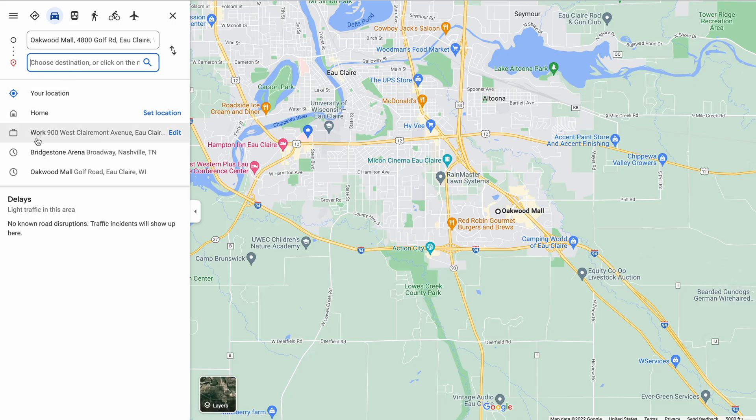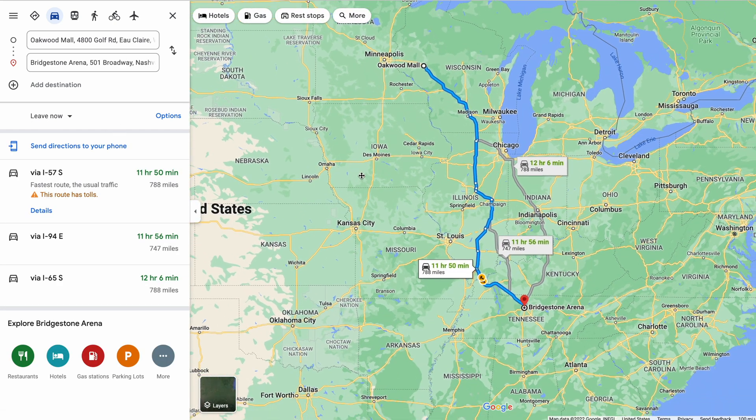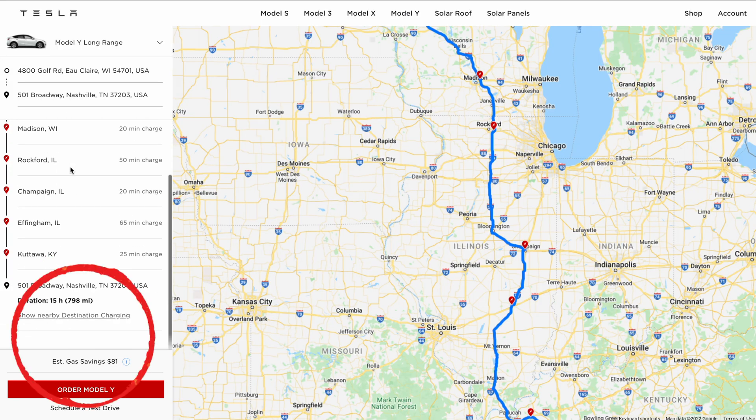Using an 800-mile trip from my hometown in Eau Claire to Nashville, Tennessee as an example, it takes just under 12 hours in a gas car, and that's with three fuel stops. Using superchargers, on the other hand, the same trip in my Tesla would take about 15 hours. But in my situation, that isn't really much of a concern because I only take one or two cross-country trips like that in a given year. Also, there's a potential for savings when driving electric — the Tesla trip planner estimates a savings of $81 over 800 miles.